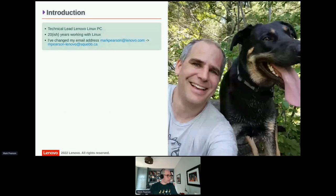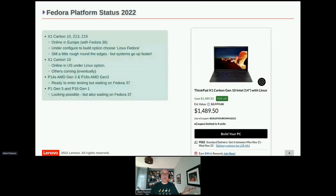So, Lenovo platform status 2022. There's more good news than usual — it's still a mix, good and bad, but definitely a much better year than last year. The X1 Carbon 10, Z13, and Z16 are all available with Fedora in Europe — you can go and buy them right now with Fedora 36.